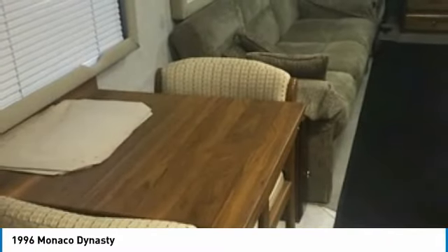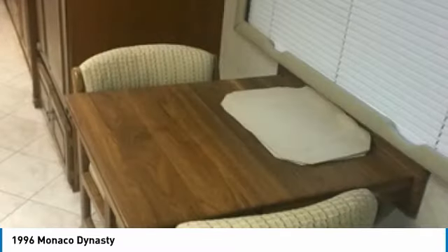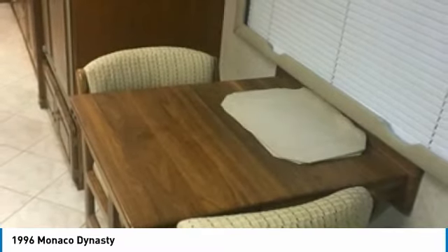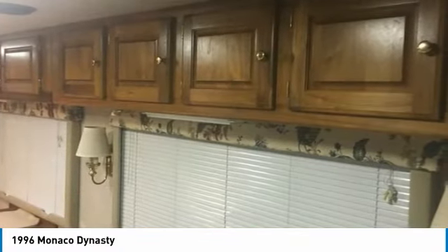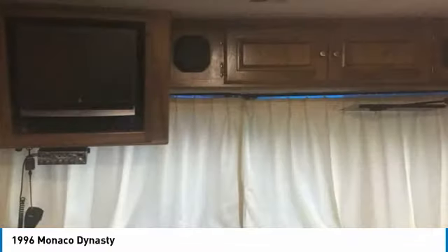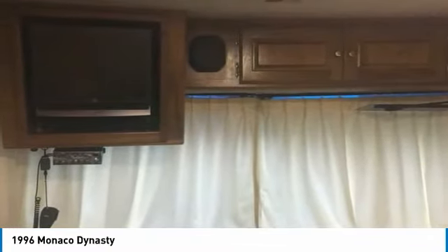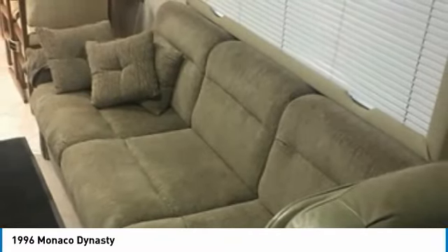This 1996 Monaco Dynasty Diesel Pusher has been very well maintained with meticulous attention to detail invested into its care, and is perfect for anyone that wants to cherish every moment of their RV experiences. This Class A RV is priced very competitively, so don't miss out on this rare opportunity. Call today for more information on how you can hit the road with this unparalleled 1996 Monaco Dynasty Diesel Pusher.